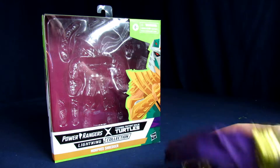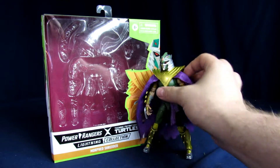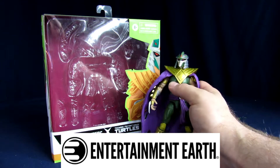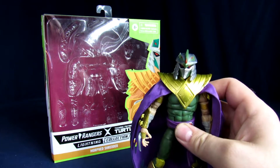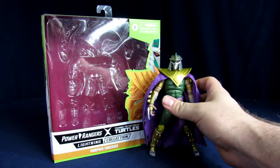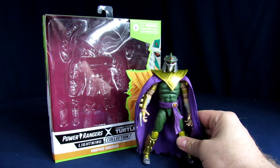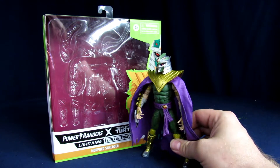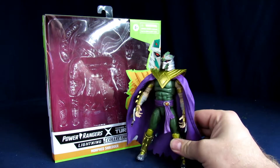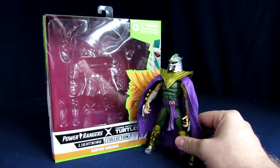If you guys are interested in picking this guy up, there'll be a link in the description below. We have a new affiliate for the channel with Entertainment Earth — link in the description below if you guys want to pick one of these up after the review, or just Lightning Collection figures in general. They also currently have free shipping going on for the summer if you use the code SUNFREE22 when you spend over $39.